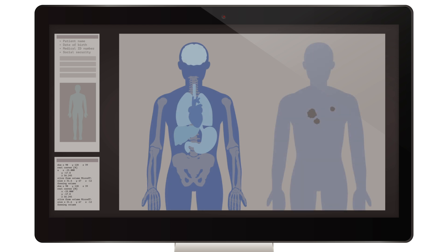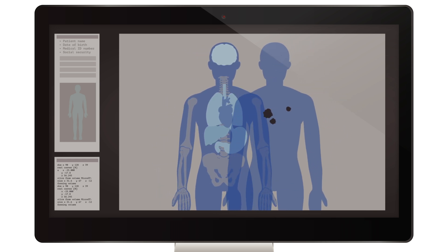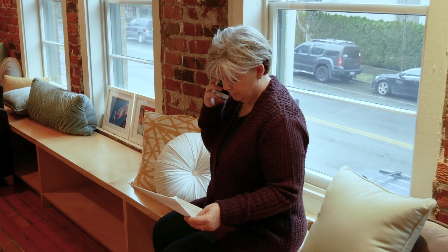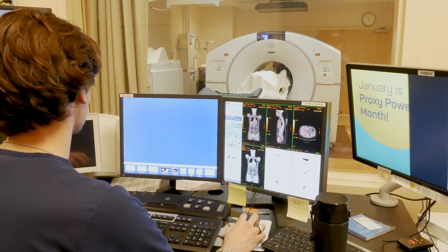By combining the two technologies into one scanner, we can capture precise images that guide us in creating your treatment plan. In this video, we will show you what to expect before, during, and after your PET CT scan appointment.